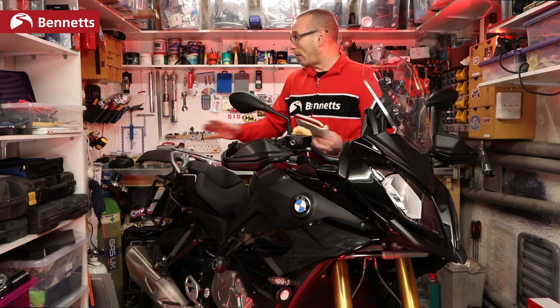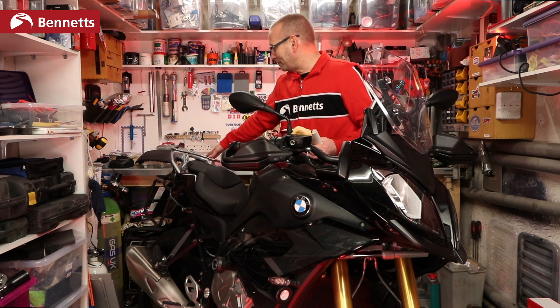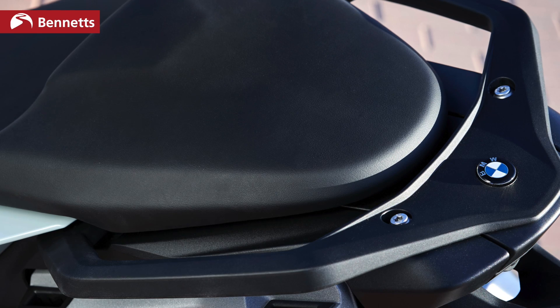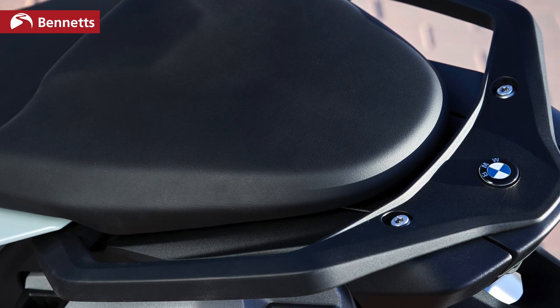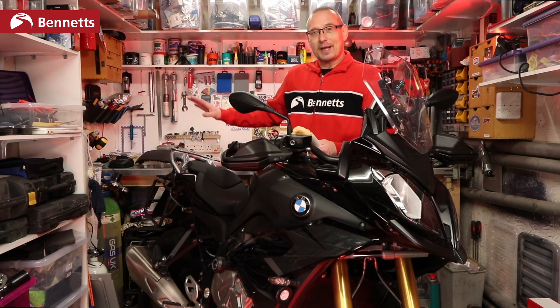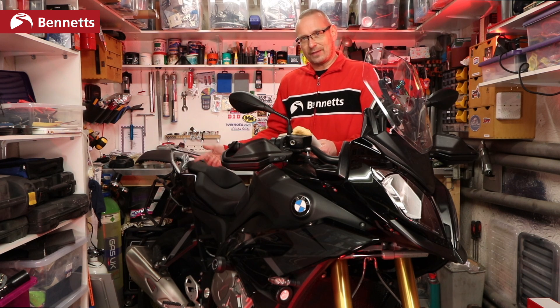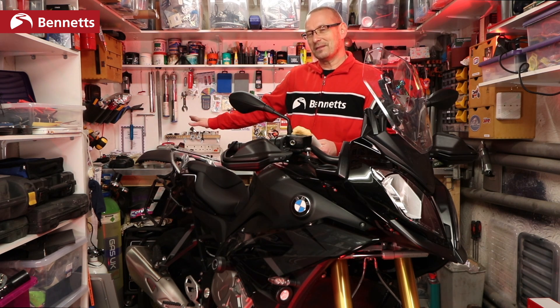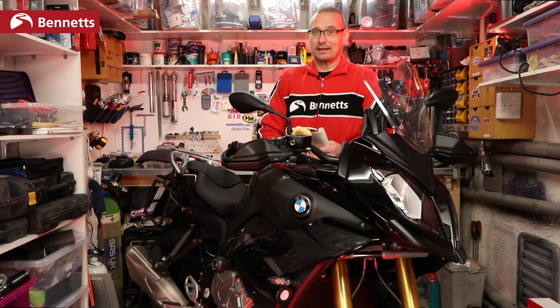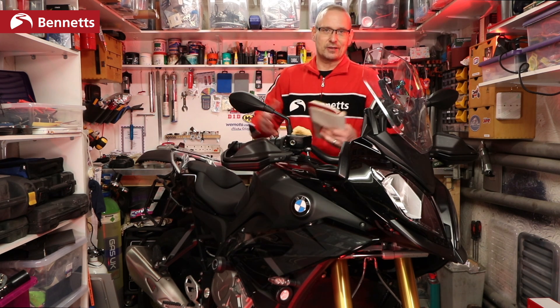It's a really neat system, but it also hasn't got a luggage rack on the rear — you have to buy the top box rack separately, which obviously brings some weight back up. It is a clever system, but of course if you've got one of these and you've got BMW luggage, your luggage isn't going to fit the new bike. Your top box should fit the new top box carrier, but your panniers — no. You're going to need to sell them.